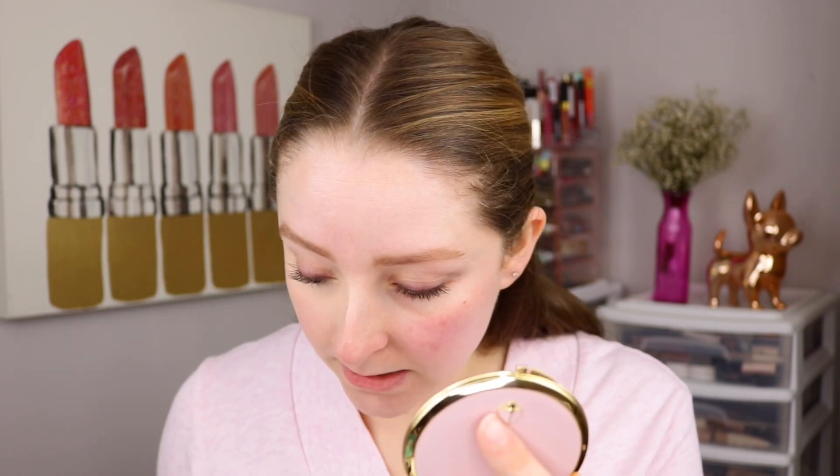It's definitely a medium to full coverage — not 100% full coverage, but it's looking pretty nice. It's called the Radiant Creamy Concealer and it does have a creamy finish — not super matte, not super hydrated or glowy either. Right now it's not emphasizing texture on my under eyes, so it is looking very skin-like.